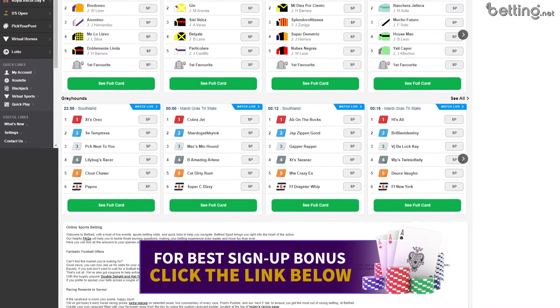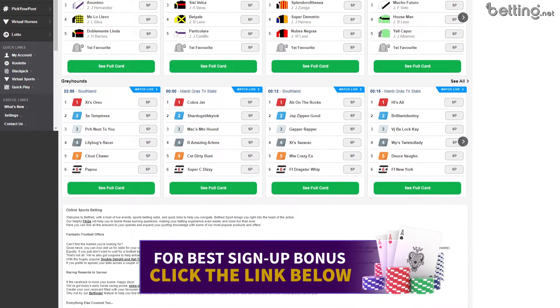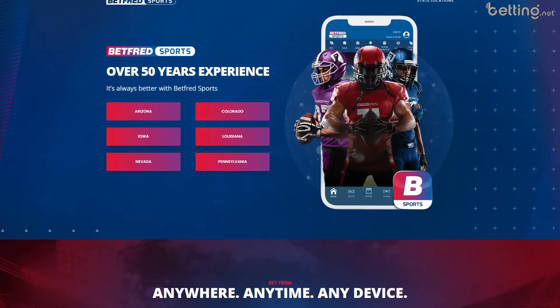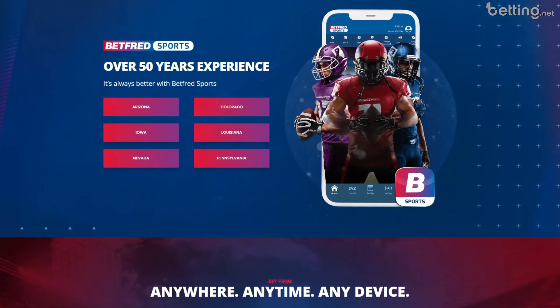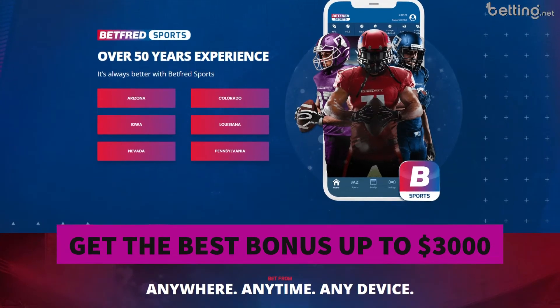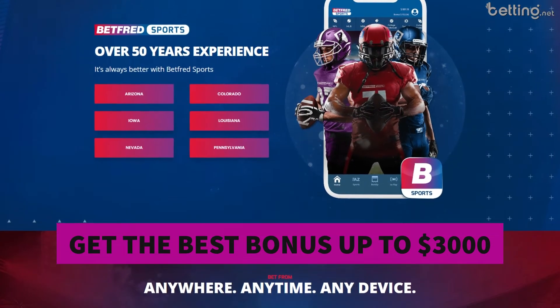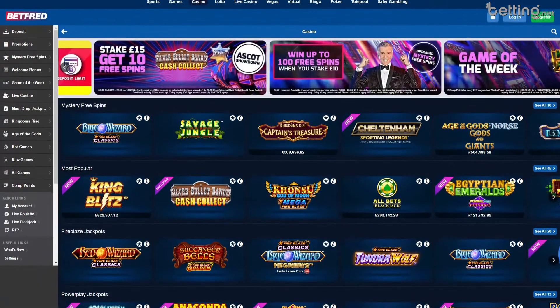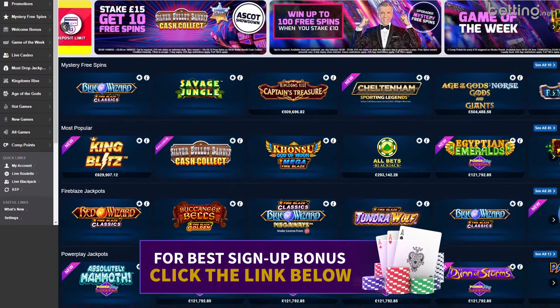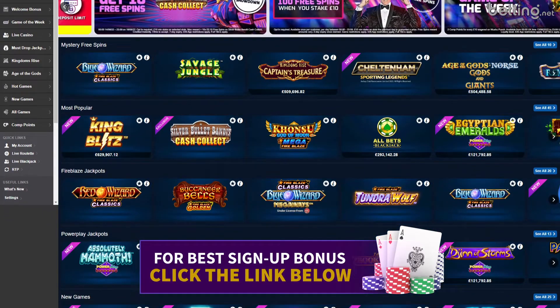I included the link in the description of this video that you have to use to claim this exclusive bonus. The bonus is actually going to depend on which state you're located in, but for every state and country they have a different welcome package, and the best one is actually going to get you up to $3,000 in bonuses. It's a pretty insane bonus that's definitely worth taking advantage of.